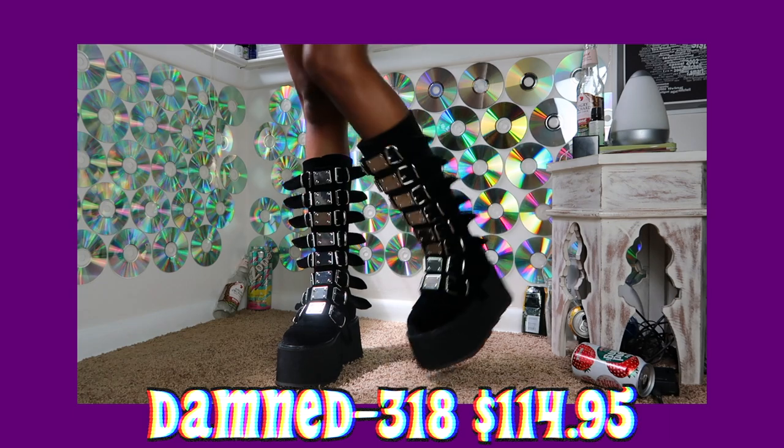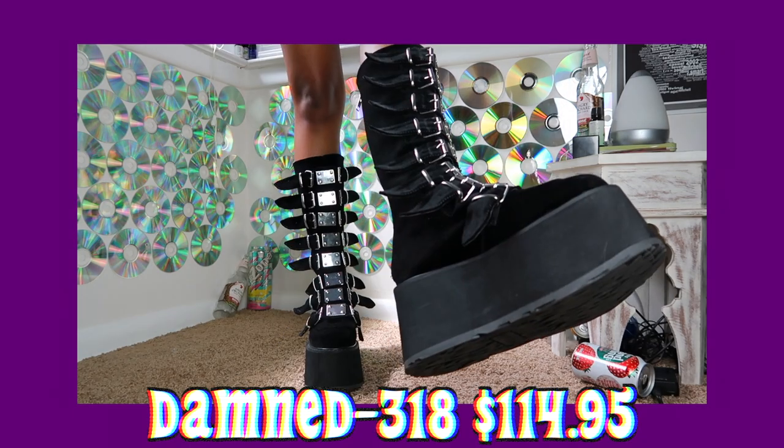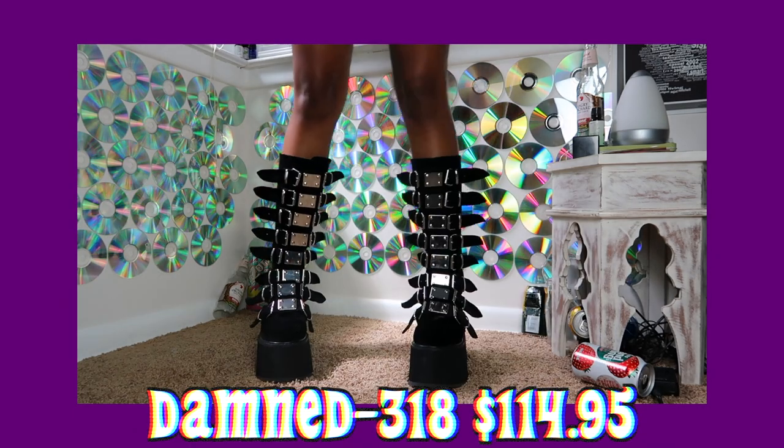When I originally was going to buy these, I wasn't going to buy these — I was going to buy the other ones. But these were the only ones that were available at the time, and I was like, you know what, those are so cute too.